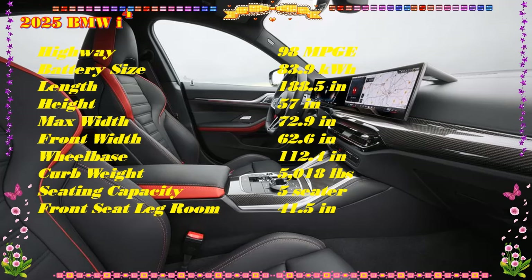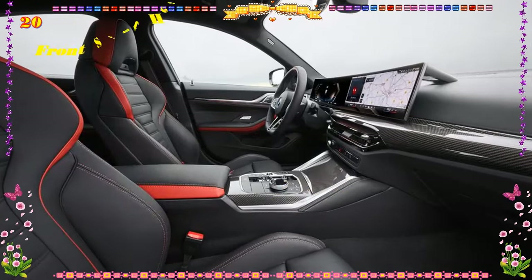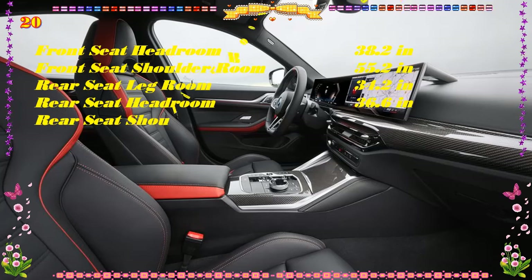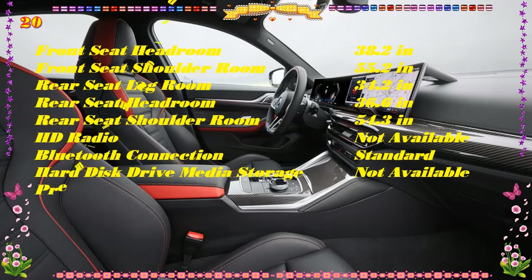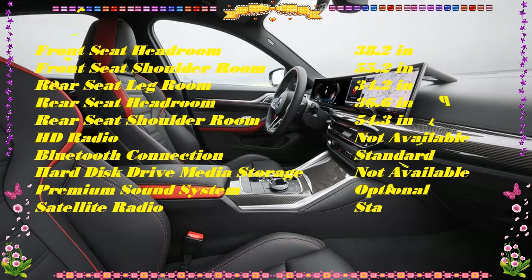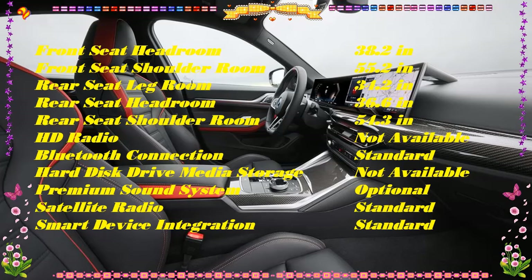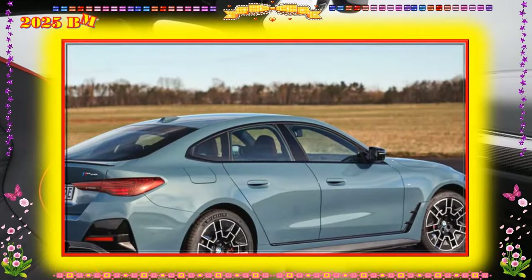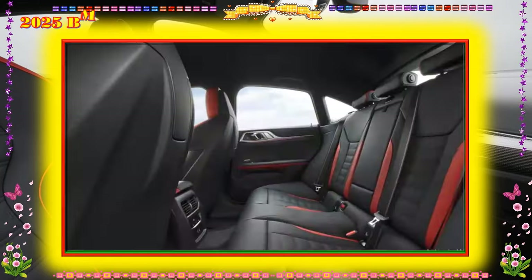The M50 tops the lineup, its dual-motor all-wheel-drive powertrain rated for 536 horsepower and 586 pound-feet. It delivers immediate and forceful thrust worthy of its M badge, and its lower center of gravity helps it move assuredly, despite weighing more than an M3. The rear-drive i4 models roll on standard 18-inch rims while 19-inchers are optional. The all-wheel-drive M50 is fitted with either 19- or 20-inch wheels, and it has adaptive dampers and a variable-ratio steering system.